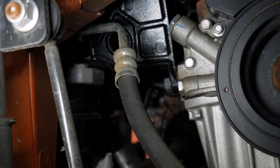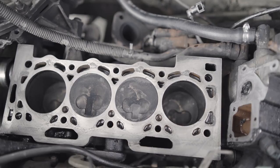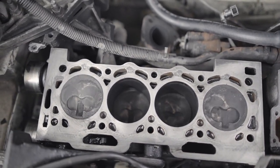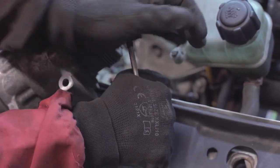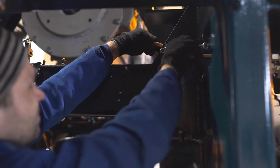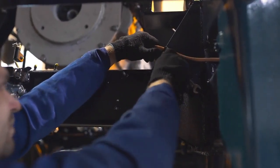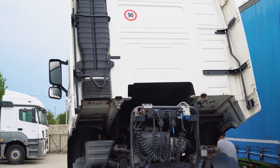Imagine this as a conveyor belt for heat, moving it away from the engine and releasing it into the air. Even on heavy slopes or in scorching weather, this process ensures the engine stays protected and operational. A single failure in this chain can spell trouble for the truck. That's why routine maintenance is just as crucial as understanding how these systems keep heavy-duty trucks running cool.